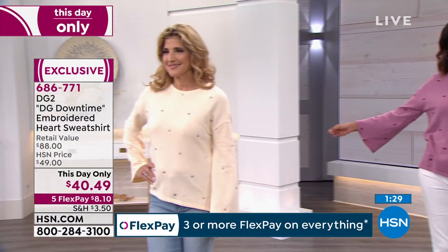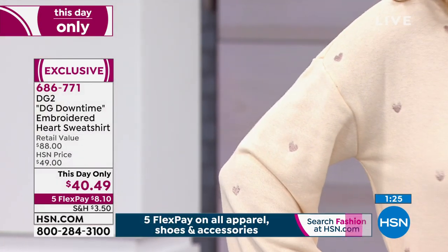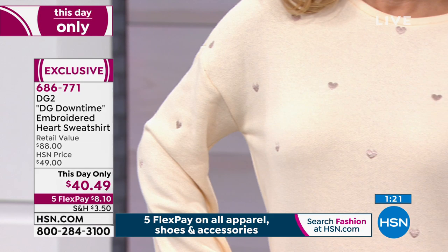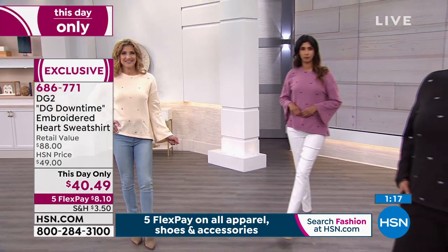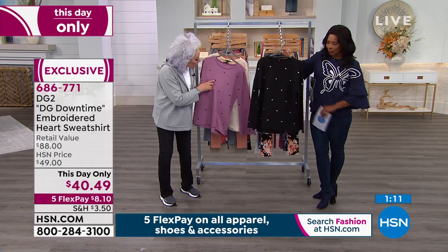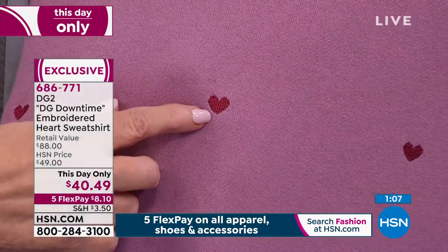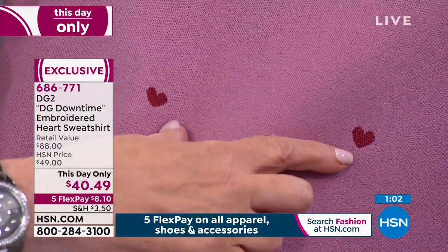It's super luscious, isn't it? And that's what it's all about — the way it looks, but also the way it feels against your skin and the mood it creates. I want to get up close to the hearts, because they are all satin stitch embroidery. What does that mean?